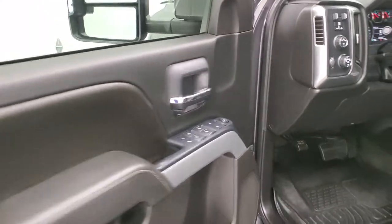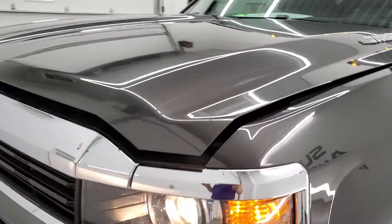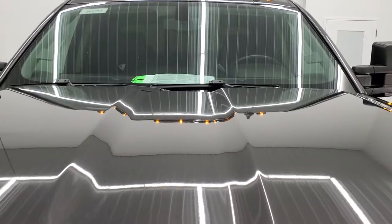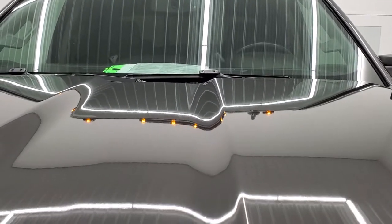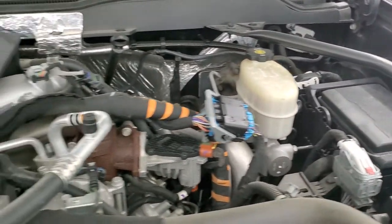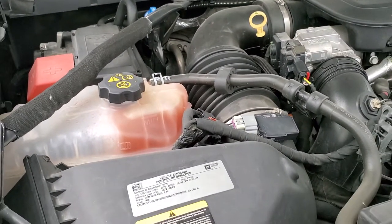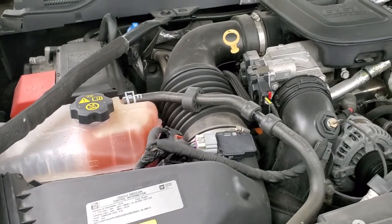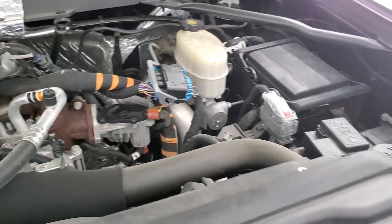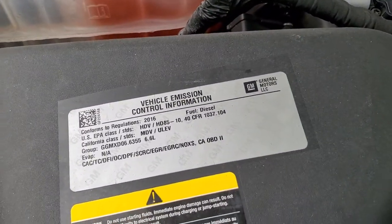I would personally like to thank you for checking out the video today. Hopefully from this HD video you will have been able to tell just how clean this truck is all the way around, inside and out. Under the hood we have the 6.6-liter Duramax diesel LML motor. Engine bay is very clean, runs very smooth. This truck has been fully safetied and inspected by our service shop, has a fresh oil and filter change, all fluids checked and topped off — 100% ready to go. There is your emissions sticker.